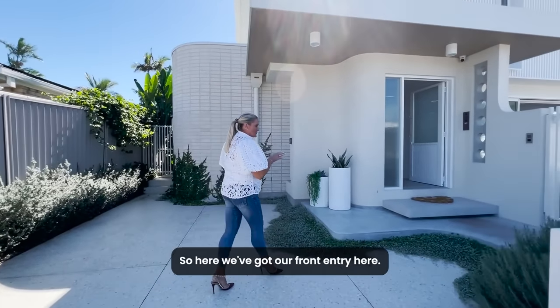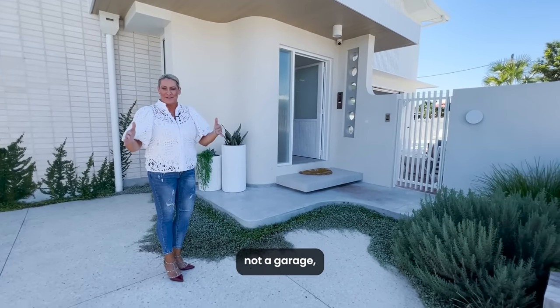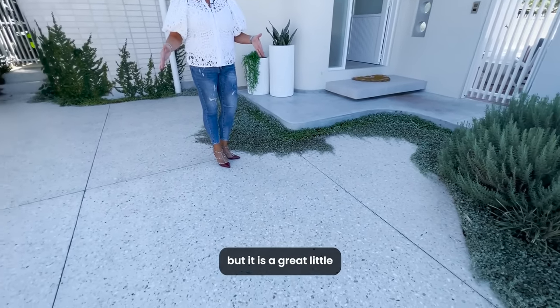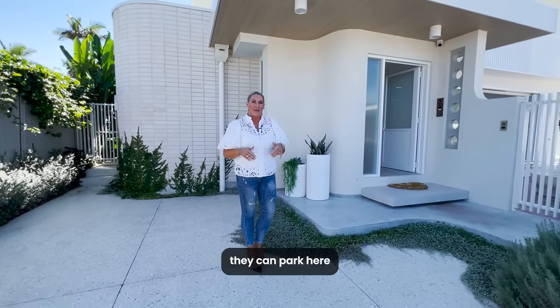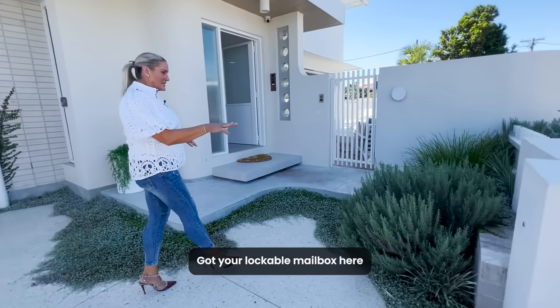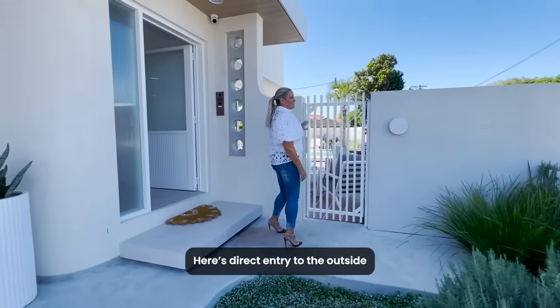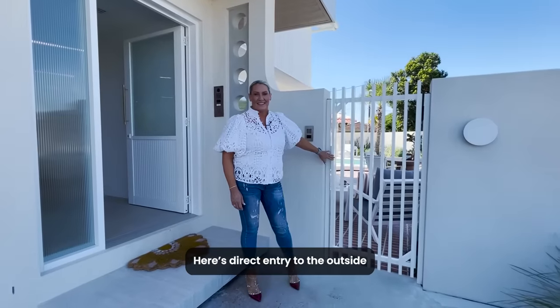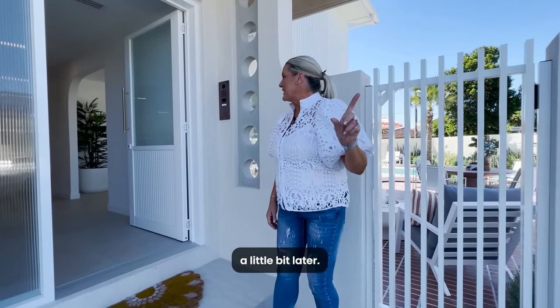Here we've got our front entry. This little section here is not a carport, not a garage, but it is a great little launch pad if you need to duck into the house, or if you've got visitors they can park here if they can't find any parking on the street. You've got your lockable mailbox here. There's direct entry to the outside pool area and alfresco through that gate, but we'll show you that a little bit later.